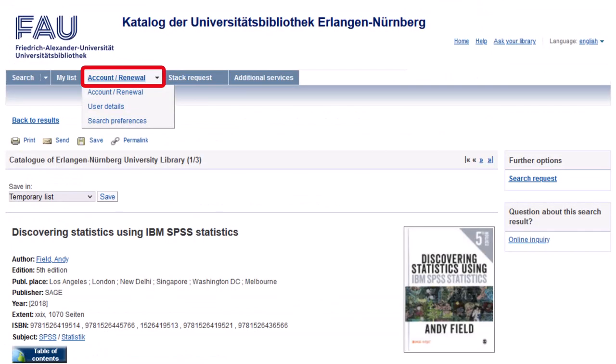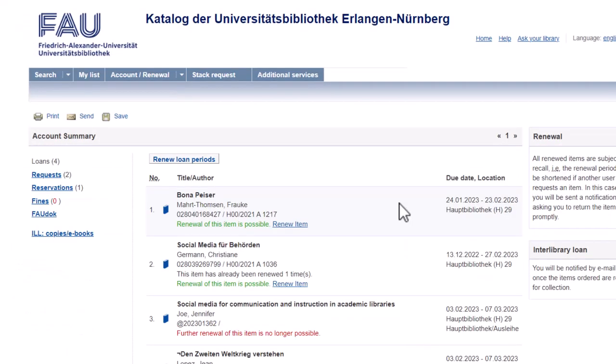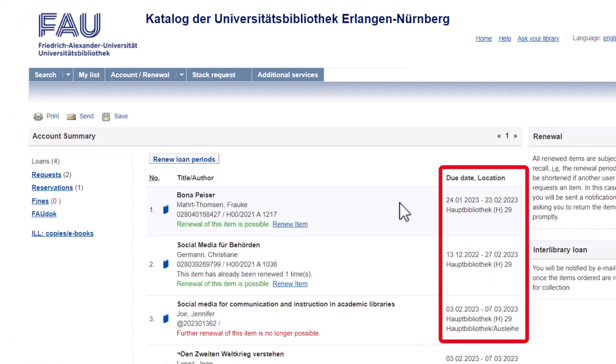In your personal account, you can obtain an overview of all items that you have taken out, ordered, or reserved. Here you can also see the current due dates of your loans and the branch library where you can return the item.